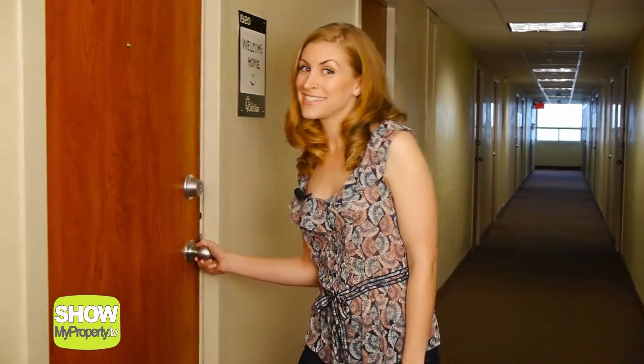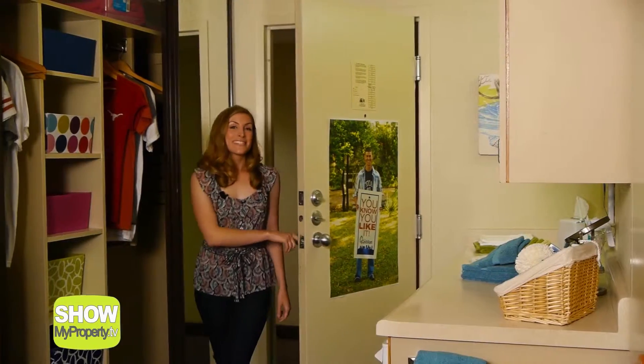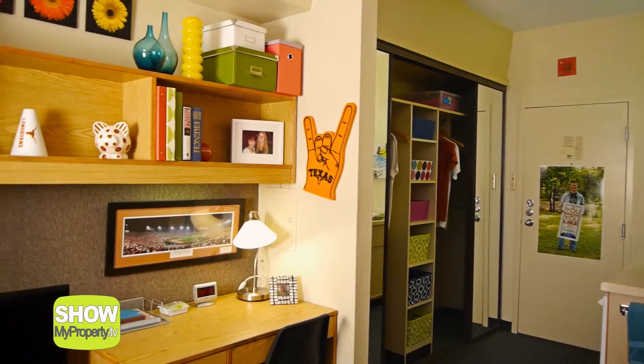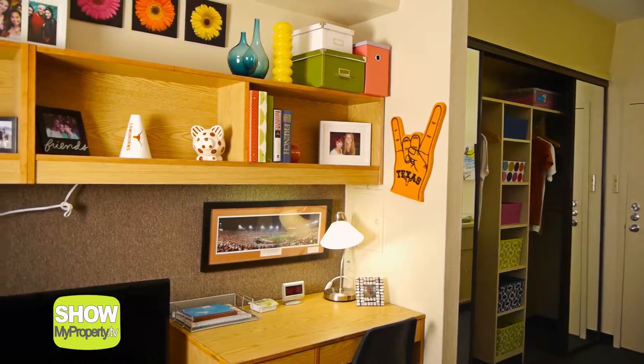The Castilian offers single and double rooms. A double room means you will have a roommate, and if you don't have one, we will hand match you with one based off of a detailed questionnaire. Alternatively, a single room means you will have the room all to yourself.